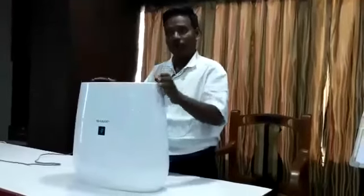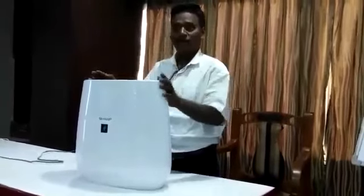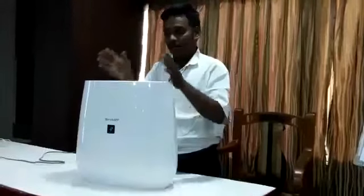Respiratory problems which are chest-related, asthma, lungs, cardiovascular — any kind of problems are created by indoor pollution. So that's why we can do this.